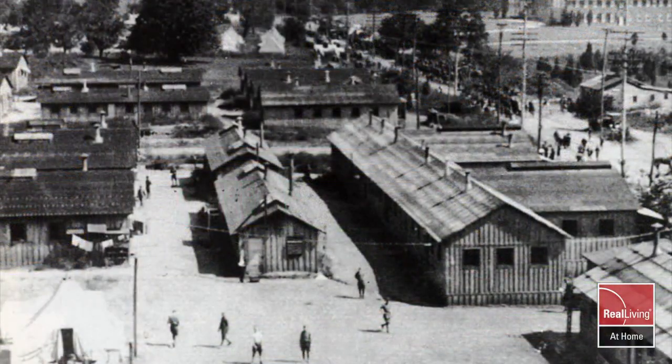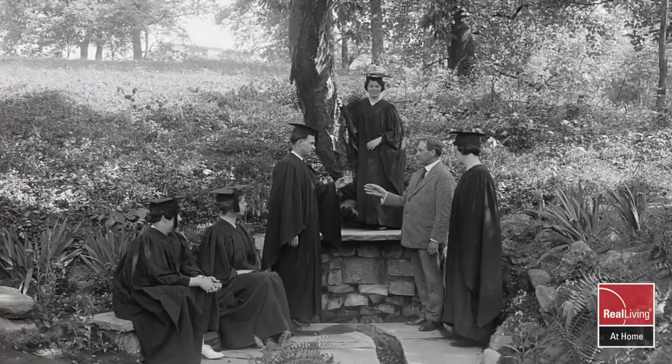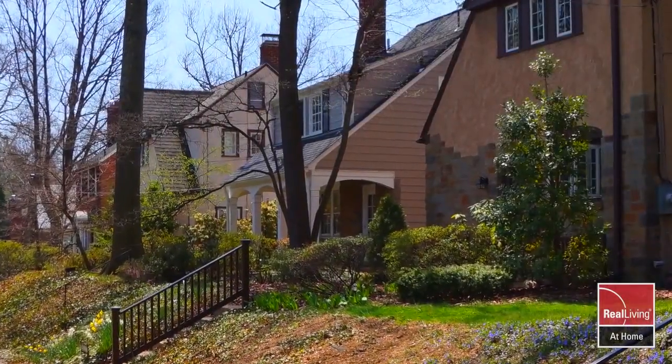First created by private developers in the 1920s, more than 30 years after the founding of the university that shares its name, this neighborhood originally consisted almost entirely of mid-sized detached homes.